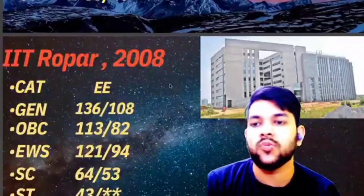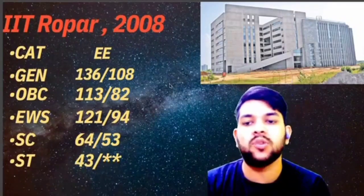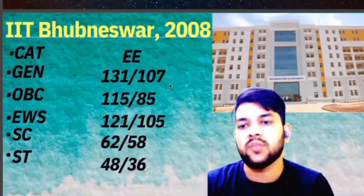For IIT Ropar: General 136, OBC 113, EWS 121, SC 64, ST 43 marks. For IIT Bhubaneswar: General 131, OBC 115, EWS 121.